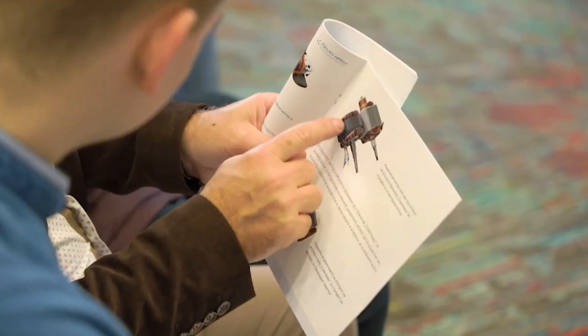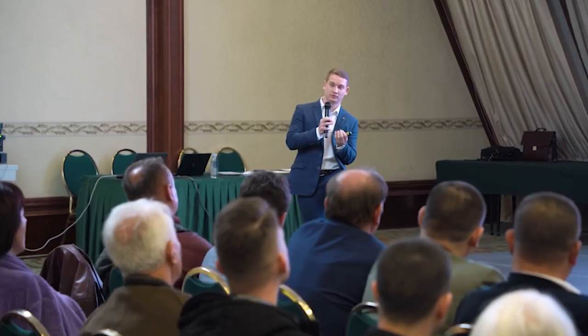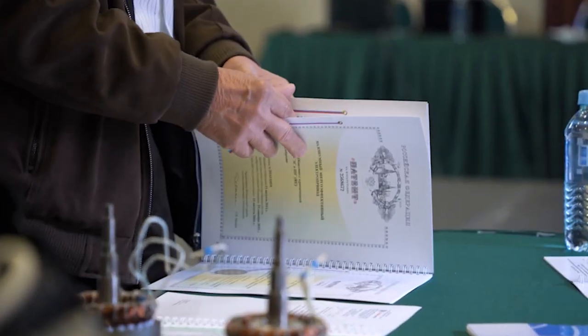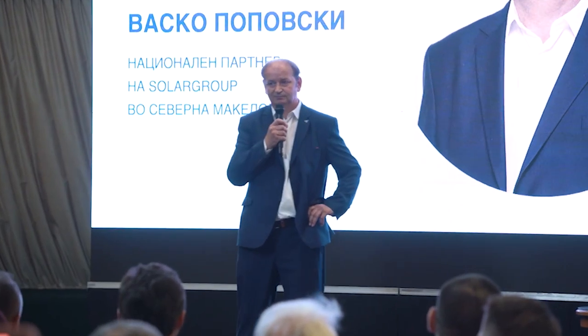On November the 12th, Solar Group opened a national representation in Northern Macedonia, the 22nd in the world, and held the first conference for the country in Skopje. The event was attended by about 140 people — the most active investors and partners, as well as newcomers. Top managers of Solar Group, national partner in Northern Macedonia Vesko Popovsky, and other speakers spoke in front of them.